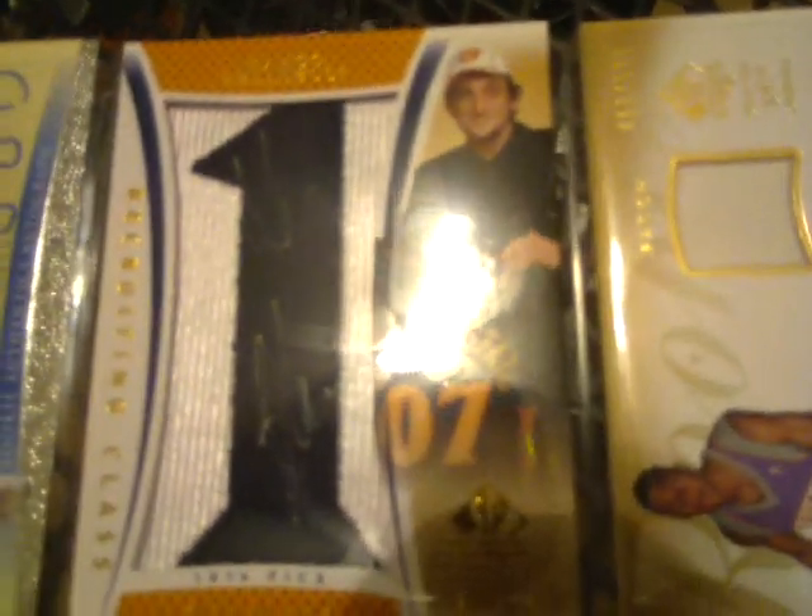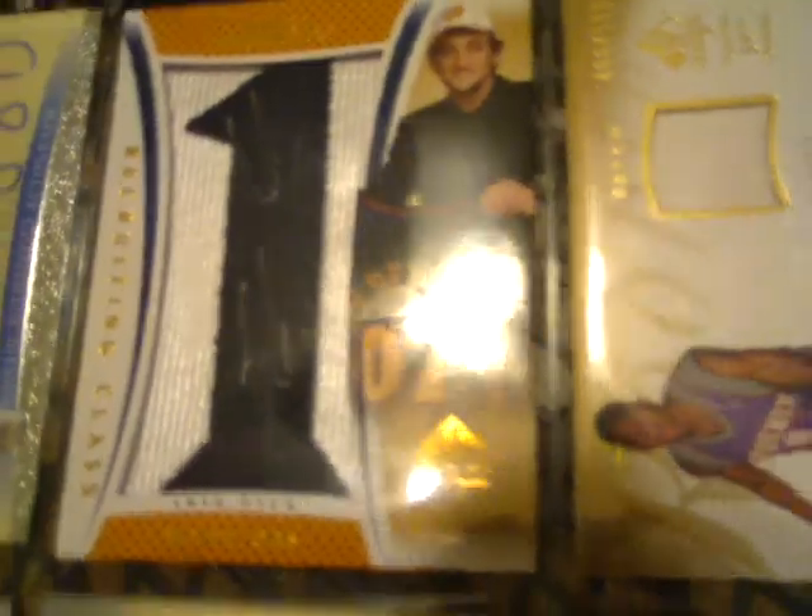Next one is a Kobe card, numbered 8 of 299 — it's just a rookie card. Next is the second half of 07-08. Here's a rookie authentic autograph of Rodney Stuckey, numbered 3 of 599. Next one is going to be a 10 of 15 auto, Letterman type, of Marco Bellinelli.